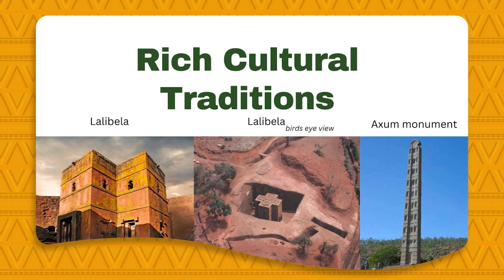Moving on to the rich cultural traditions, Ethiopia is one of the oldest independent countries in Africa and the world, approximately 2,000 years old, with more than 80 different ethnic groups that speak more than 80 languages. The photos shown on the screen are some of the oldest buildings in Ethiopia. The photos on the left and middle show Lalibela, a rock-cut church known for its distinct carvings from the early 12th and 13th centuries. The photo on the right shows Aksum, built using one singular slab of stone — a monument still standing today.